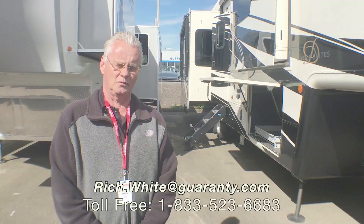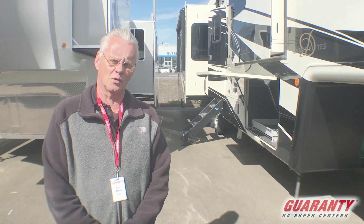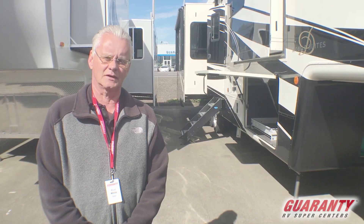Hello folks, my name is Rich White with Guaranty RV. I want to first give you some contact information. If you have any questions, you can call me at 541-521-8914. That's a direct line.